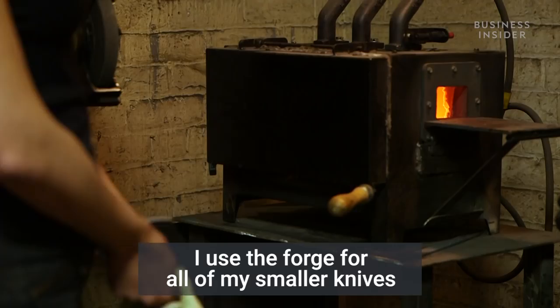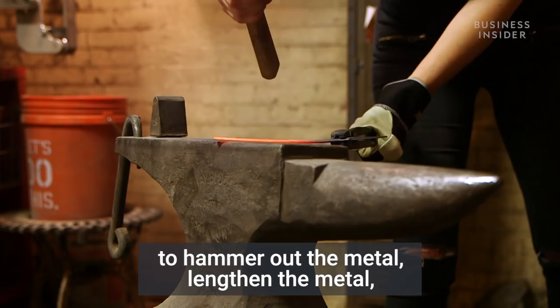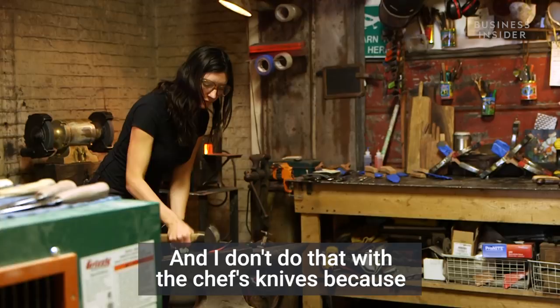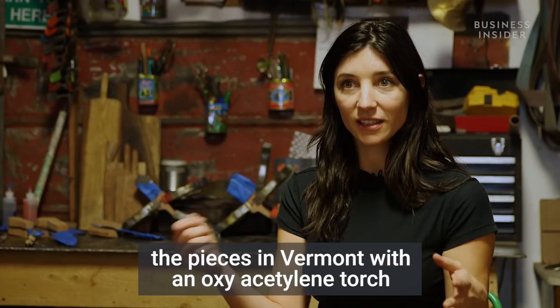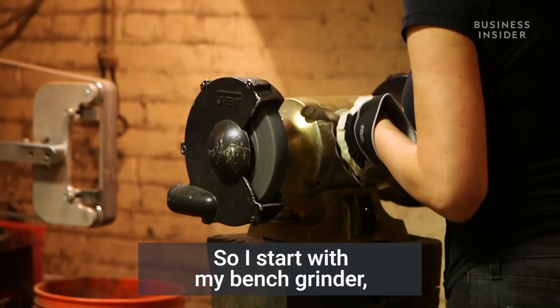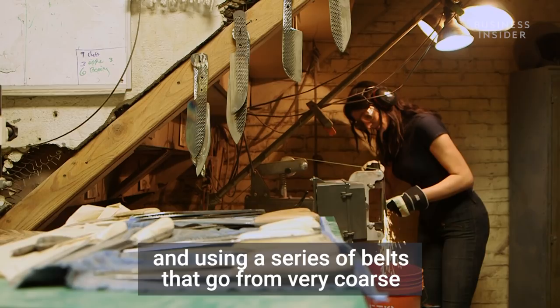I use the forge for all of my smaller knives. Essentially what we're doing is heating the metal and then using the hammer to hammer out and lengthen the metal to give us a longer, smoother material. I don't do that with the chef's knives because I want to leave that grater on the side. So with the larger chef's knives, I've already cut out the pieces in Vermont with an oxyacetylene torch. Once I get them here, I start the metal removal process — I start with my bench grinder, grinding away the excess metal on one side to leave the grater on the other. Then I'll move to my belt sander and using a series of belts that go from very coarse to very fine, I'll bring that blade down to a fine edge and make it all shiny, smooth, and sharp.